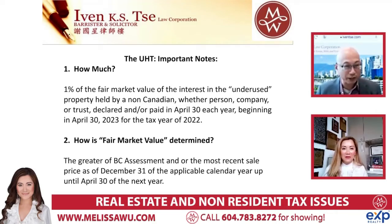I haven't seen all the further details, but it seems very possible. So what is this tax and how much is it? It's 1% of the fair market value of the interest in underused property held by a non-Canadian, whether a person, company, or trust. It's payable every year, just like your personal income tax - April 30th, you file your personal income tax, you file your UHT.